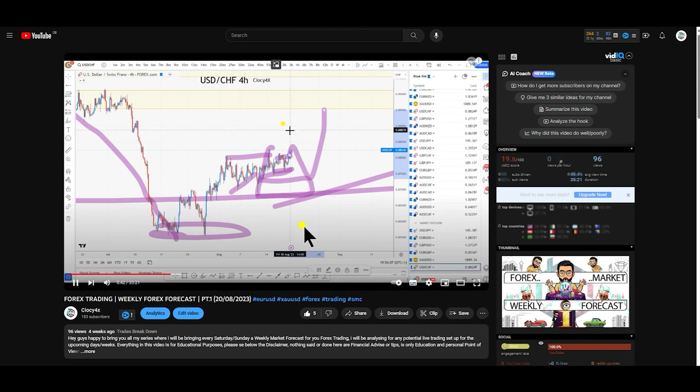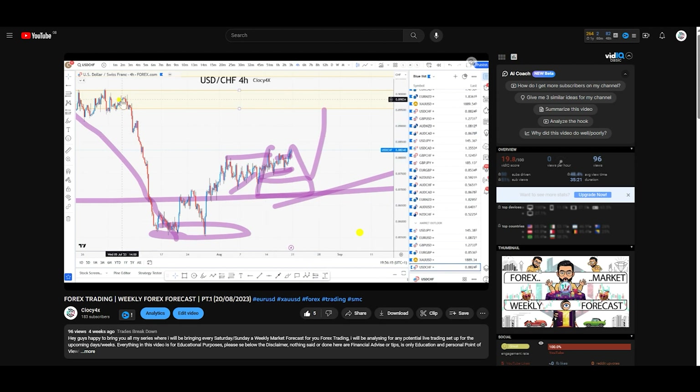Based on the order flow and based on the structure of the market, I will be definitely over the next few days looking for further buys. I'm not interested in any more sell until we reach an important zone over here, which is the first supply or until we break. That was the first market outlook, literally the 20-08-2023.